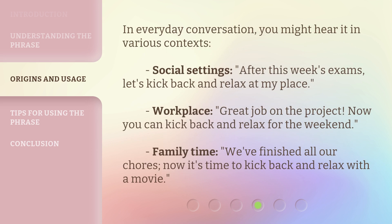In everyday conversation, you might hear it in various contexts. Social settings: after this week's exams, let's kick back and relax at my place. Workplace: great job on the project — now you can kick back and relax for the weekend. Family time: we've finished all our chores, now it's time to kick back and relax with a movie.